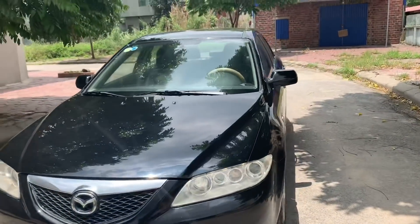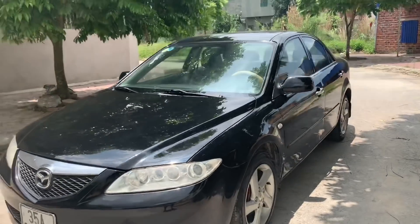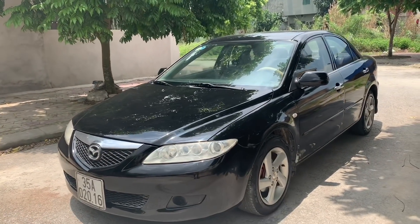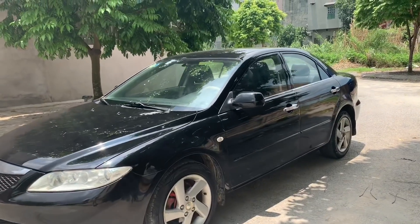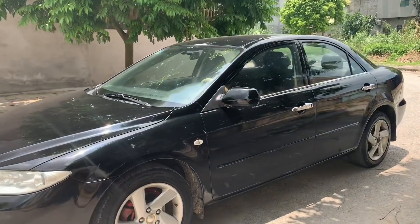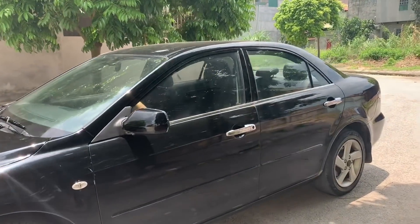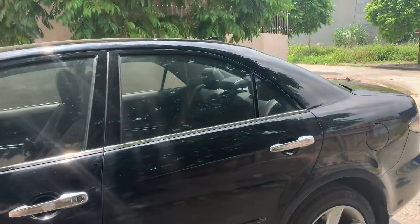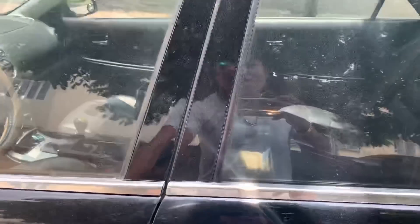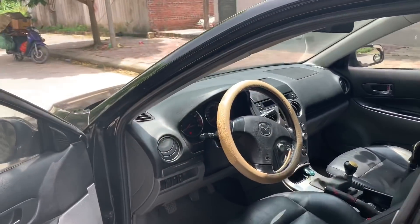Quý vị và các bạn đang cần bán bất cứ chiếc xe nào thì nhắn tin cho em số điện thoại 0966.668121. Em sẽ đến tận nhà thu mua với giá tốt nhất, hỏi thông tin và trả giá luôn trên điện thoại. Khi hai bên đã thỏa thuận giá xong thì em đến tận nhà chỉ việc mua thôi, mua tất cả các tỉnh miền Bắc và trong khu vực miền Nam.